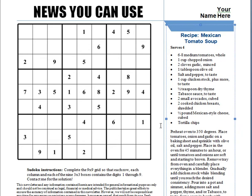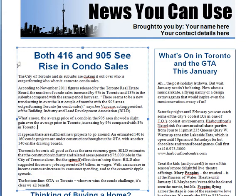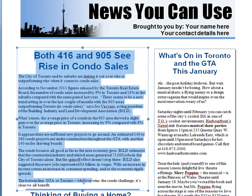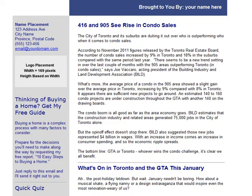This is the four-page newsletter. There's also a two-page version that you get as well, if you don't want to send all four pages out. Here briefly is the condo version, where we have a market report on the Toronto condo market, for those of you who specialize in that market.